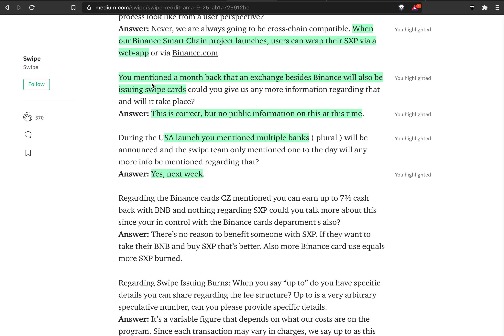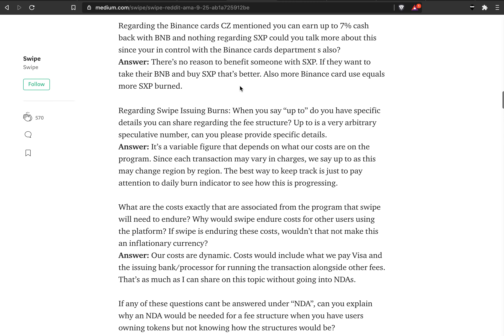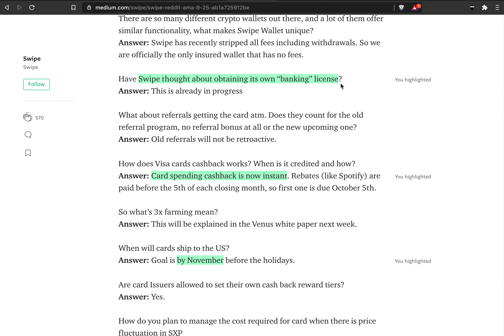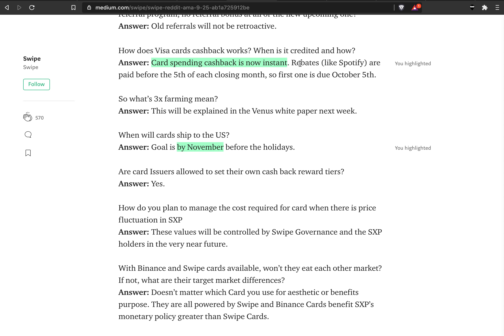Another update: they mentioned a month back that an exchange besides Binance will also be issuing Swipe cards. He confirms that's correct but there's currently no public information on the timeline. For the USA launch, currently they have only one bank, and this week there will be an announcement on that. Swipe is also working on updating its own banking license — that's in progress. Card spending cashback is now instant, and rebates actually happen on the 5th of each month, so if you paid for Spotify you'll get the rebate on October 5th.